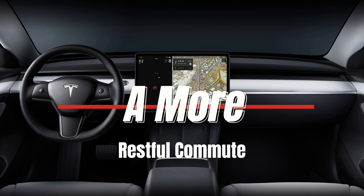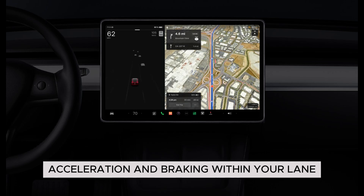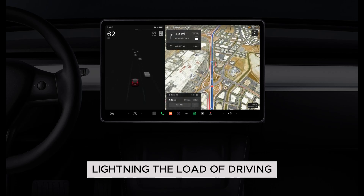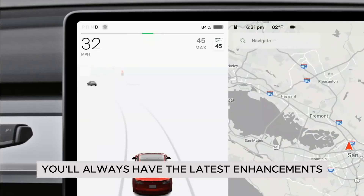A more restful commute: Autopilot enables automatic steering, acceleration, and braking within your lane, lightening the load of driving. Plus, with over-the-air updates, you'll always have the latest enhancements at your fingertips.